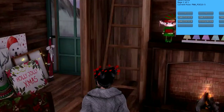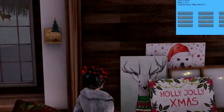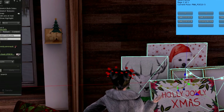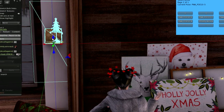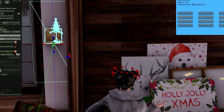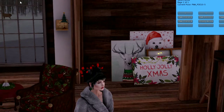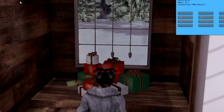Over here we've got Christmas canvases — this is a canvas cluster by Holly Jolly. This is 'Peace on Earth' — a little wall hanging with a little tree, and it's by Gallery One.